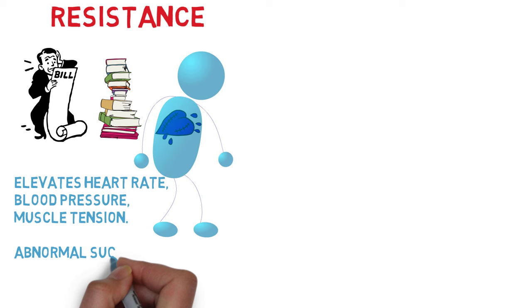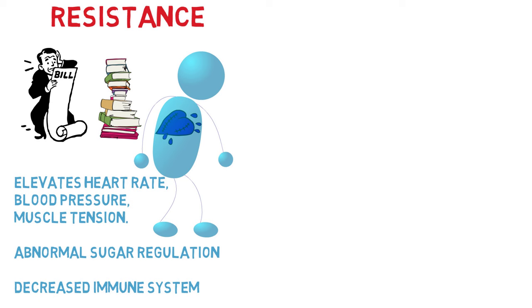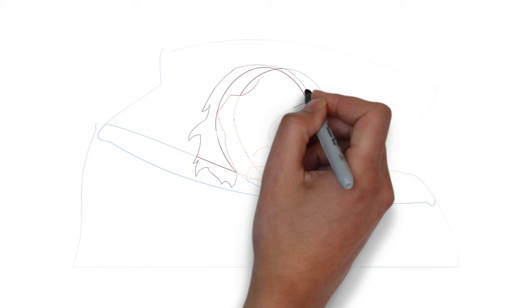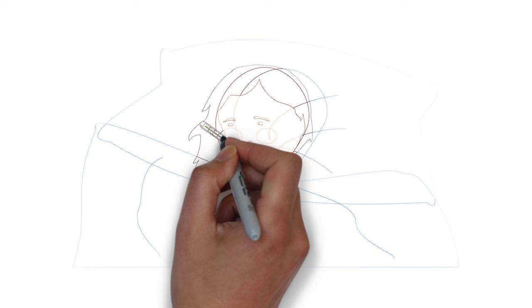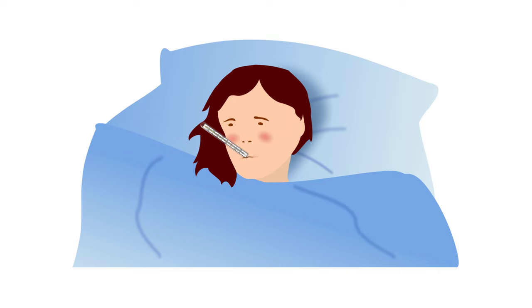The human body can cope with these altered metabolic functions for some time — weeks, months, years, even decades. But eventually the human body can no longer cope with these elevated metabolic rates, and we begin to enter the final phase of the stress response model: the Exhaustion Phase. The outcome during the Exhaustion Phase is disease, as different organs and functions of the body become impaired due to the long-term effects of epinephrine and cortisol.